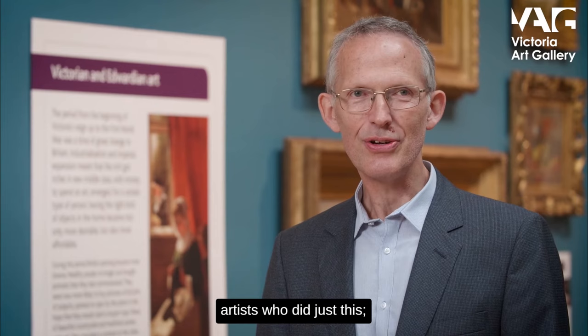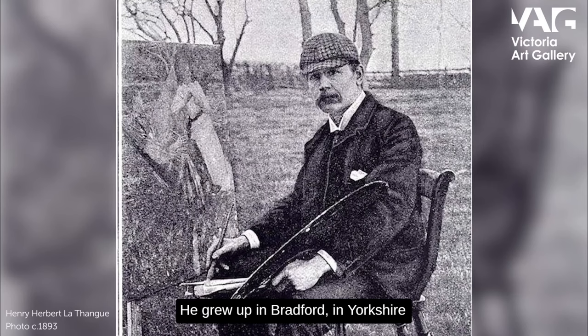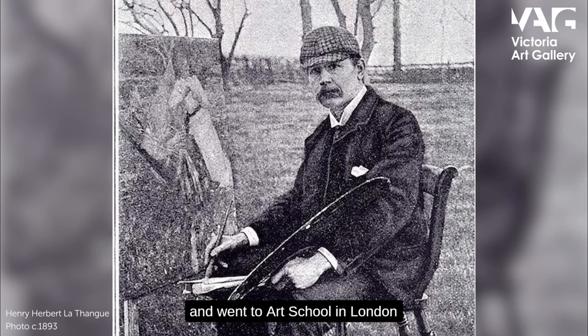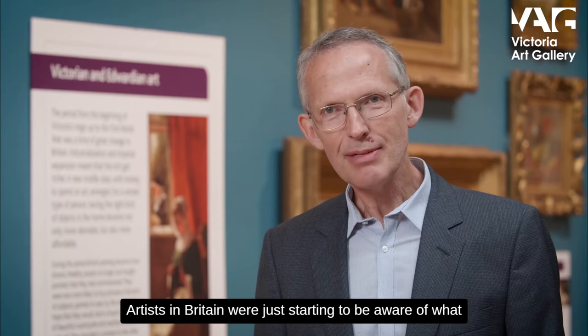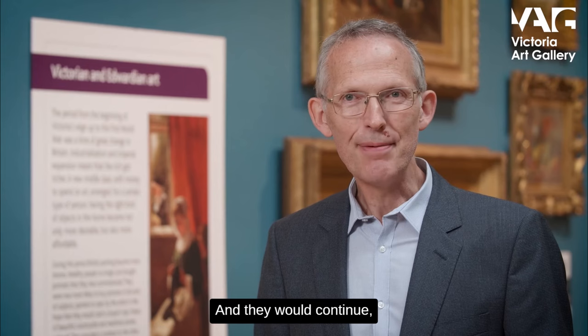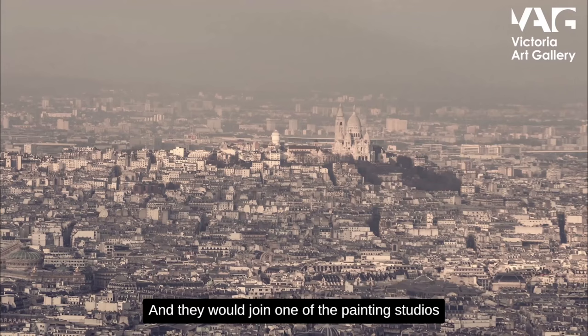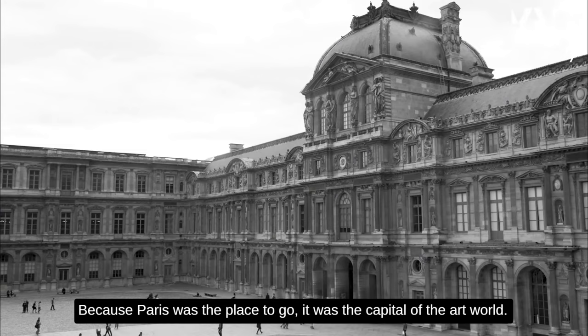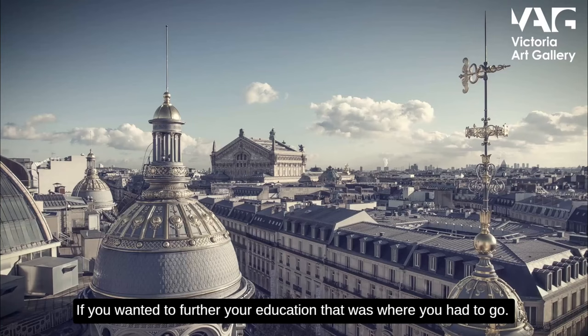Henry Herbert Lethang was one of a generation of artists who did just this — who overturned the rules. He grew up in Bradford in Yorkshire and went to art school in London, very talented. In that era, the late 1870s and early 1880s, artists in Britain were just starting to be aware of what was happening in France. They would finish up their studies in London, or Bradford, or wherever, and then they would move to Paris, joining one of the painting studios in the capital city, because Paris was the place to go — it was the capital of the art world, and if you wanted to further your education, that was where you had to go.